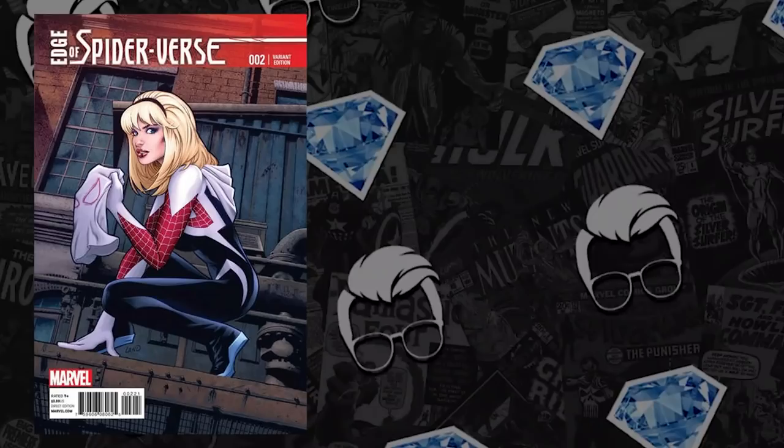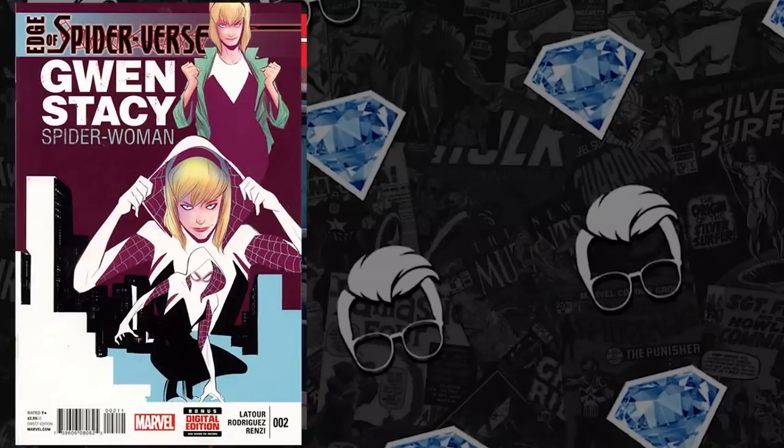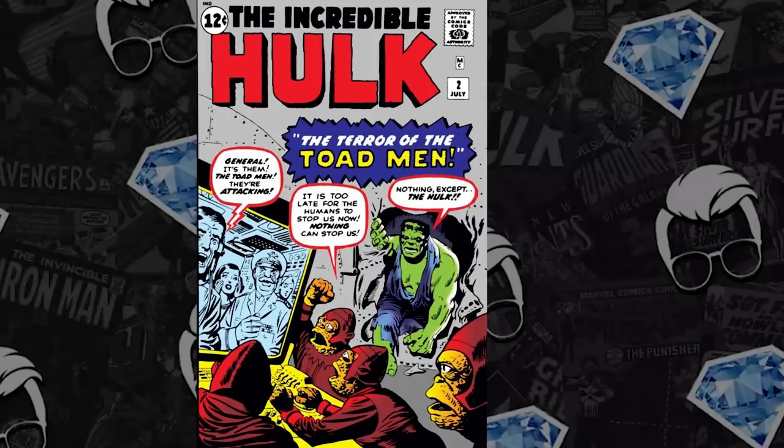Speaking of the 1-in-25 variant, we saw a 7.5 hit the market — there's no prior data to report on, but that 7.5 hit $1,975. And then we have the regular A cover, a CGC 9.0 to report on. It sold for $482 back in January and it's up 6%, now selling for $510.